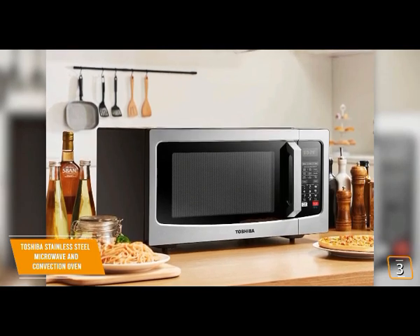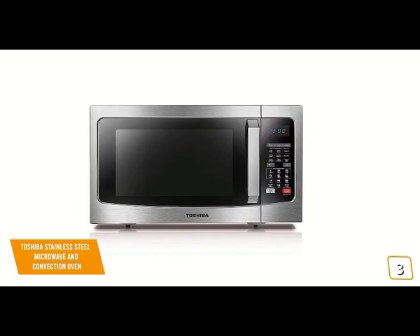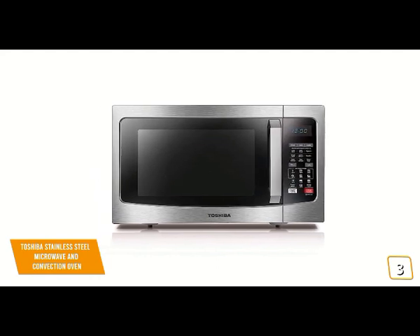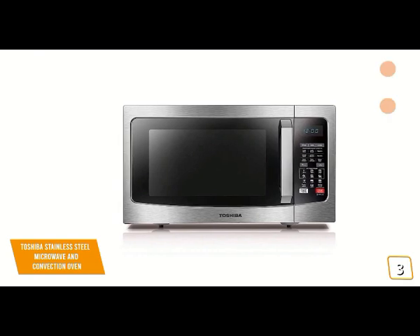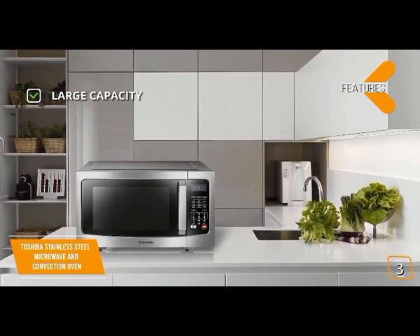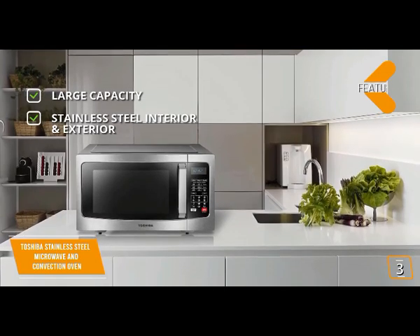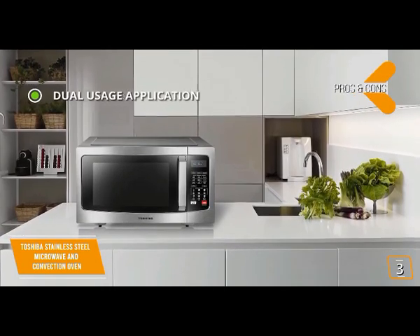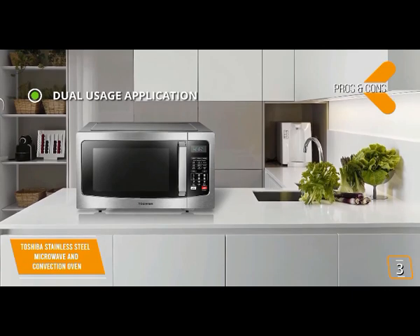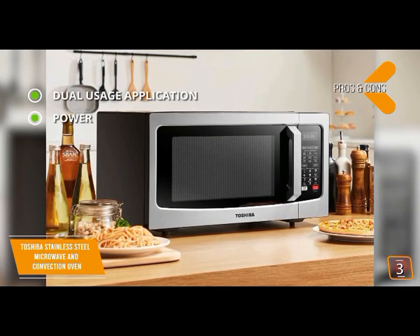One of the biggest advantages is its dual usage ability — you can use the microwave and convection functions at the same time to produce food with crispy exteriors and evenly warmed insides, eliminating cold and hot spots. The convection cooking offers four auto bake menus plus four auto roast menus, so you can reheat, bake, or grill using either or both functions. Key features include 1.5 cubic foot capacity and stainless steel interior and exterior for great looks and easy cleanup. Pros: dual usage, 1000 watts of power with convection from 170 to 425 degrees Fahrenheit.